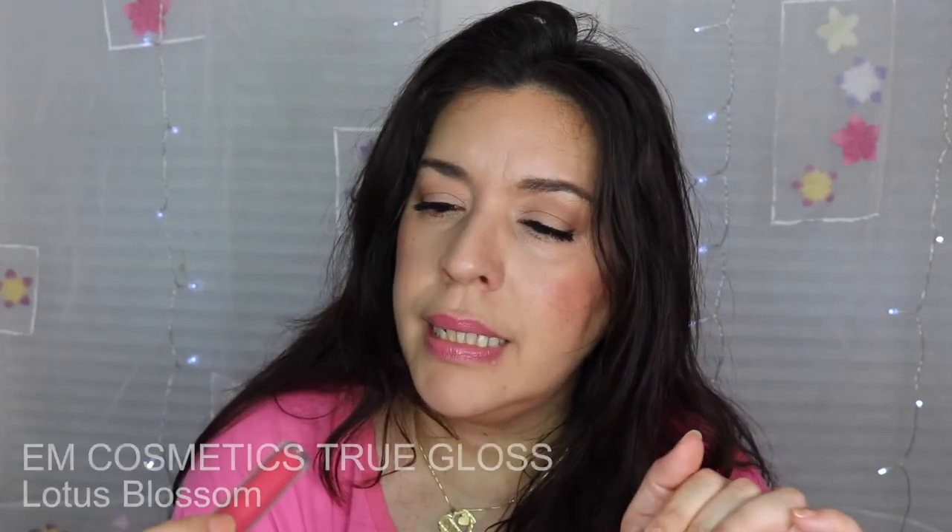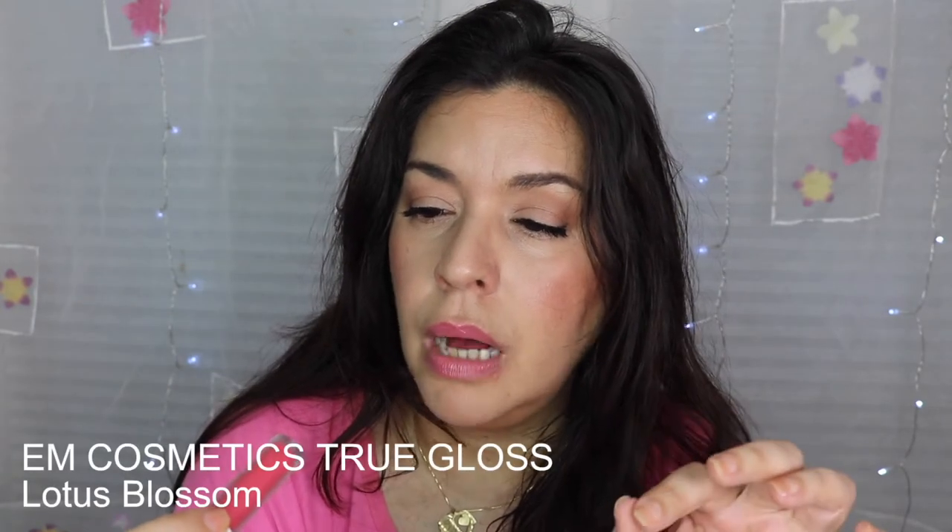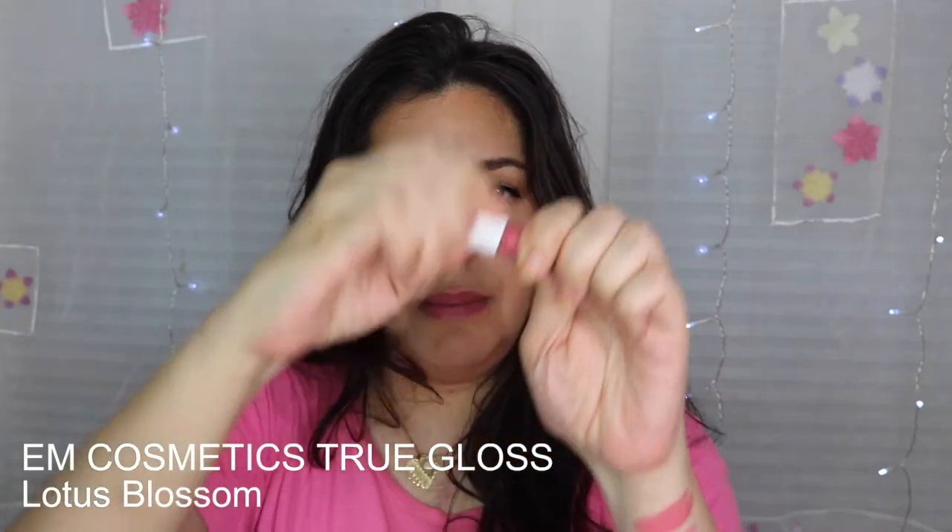The next one is by EM Cosmetics. I got this in a sample pack — I've heard Emily Noel say how much she enjoys the EM Cosmetics lip products, but I didn't want to pay $20 for a lip gloss. When I saw the little set, I picked that up.